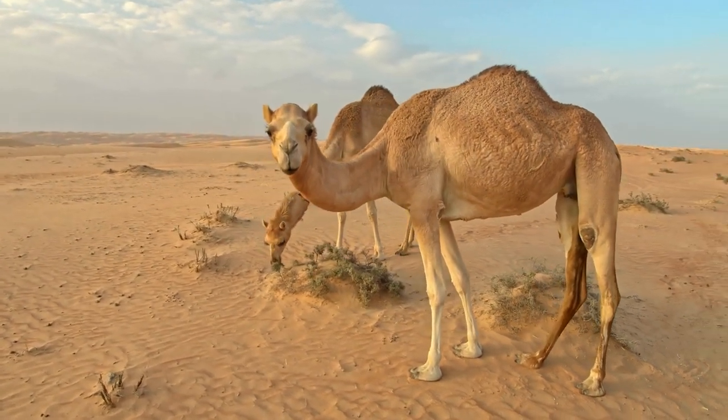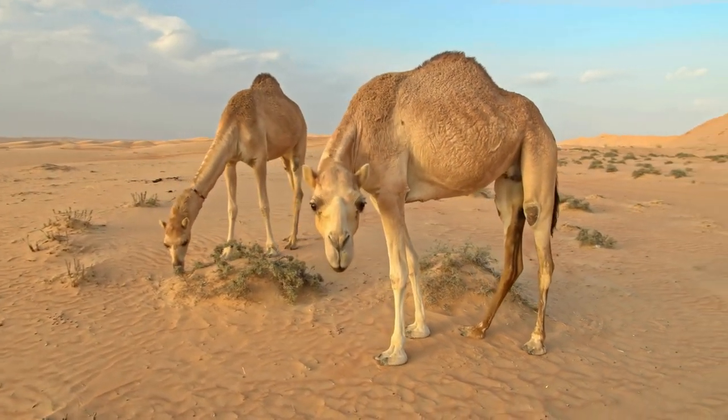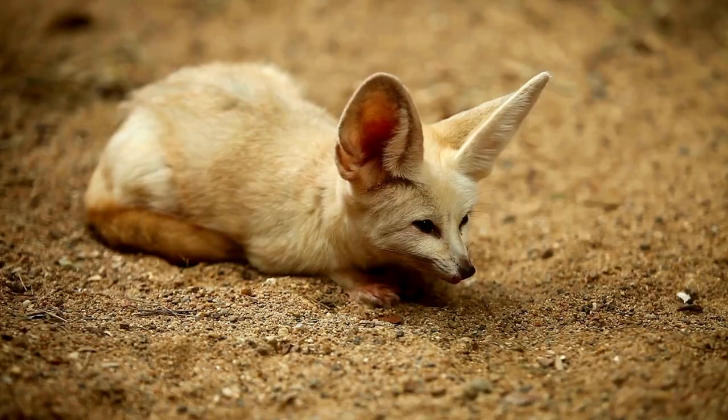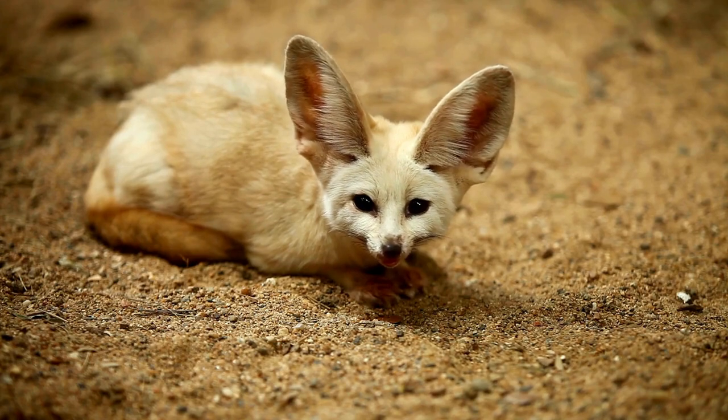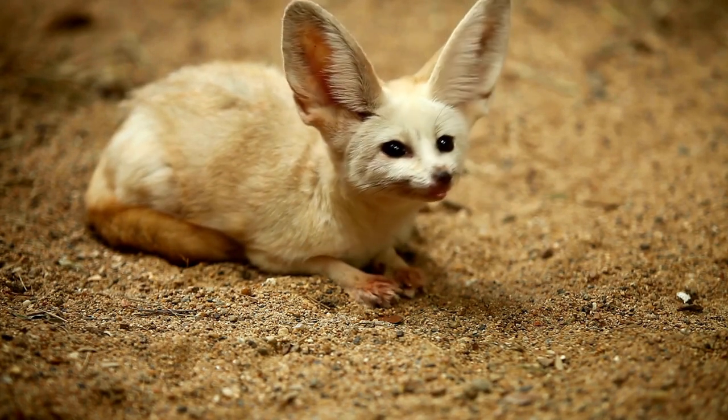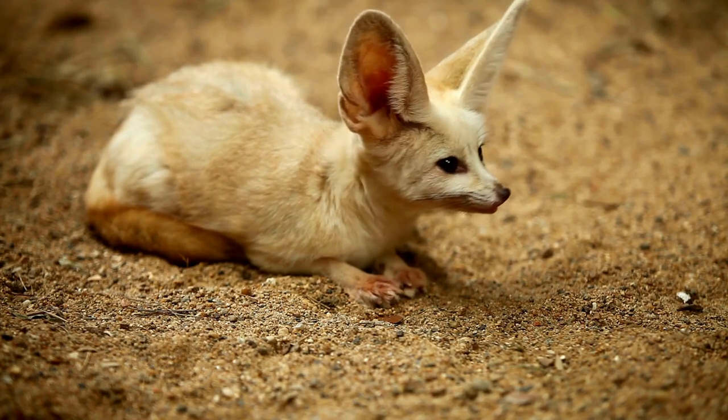Desert Animals: Resilient Creatures. The desert is a harsh environment with high temperatures, low rainfall, and a scarce food source. However, there are still many animals that have adapted to live in this environment. These animals are called desert animals, or xericol.